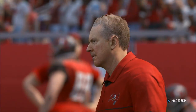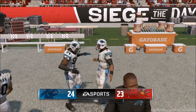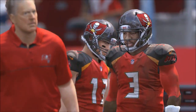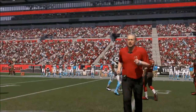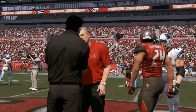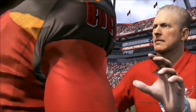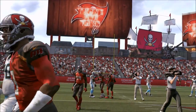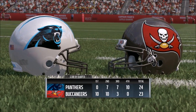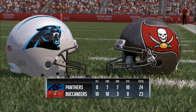Carolina, down 20-7 at half — at one point down 20-0 — comes back in the second half, only allowing a field goal from Tampa Bay's offense. Your final from Raymond James Stadium: what a fitting way to end this disappointing season for Tampa Bay. They are going to finish 6-10, just like last year with Winston. 24-23 Carolina. We will see you next week for some off-season football.